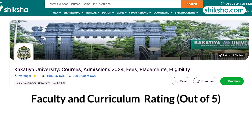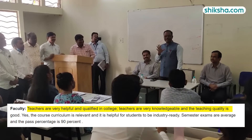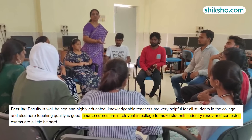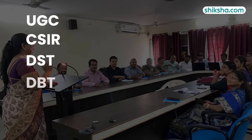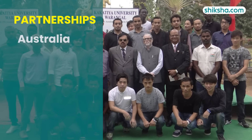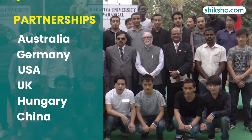Speaking of faculty, students have given them a rating of 4 stars and shared that the faculty at the university is knowledgeable and supportive. The curriculum is well designed with industry needs and the choice-based credit system allows students to select electives. The university is actively engaged in research with projects funded by agencies such as UGC, CSIR, DST, DBT, AICTE and DRDO. It has established research partnerships with universities in Australia, Germany, the US, the UK, Hungary and China among others.